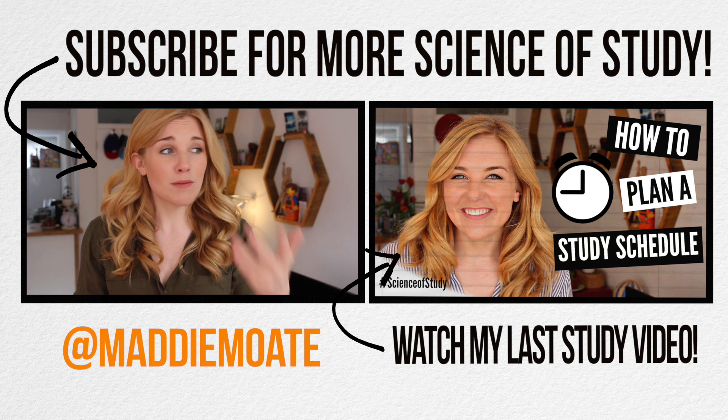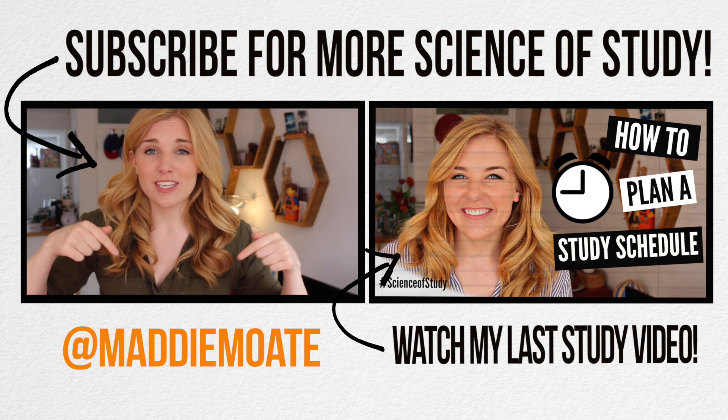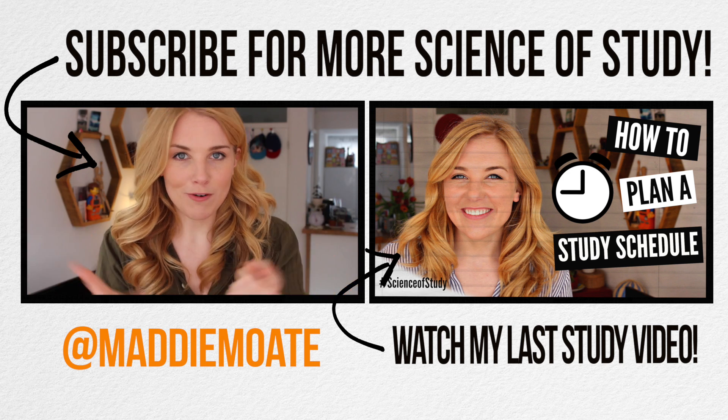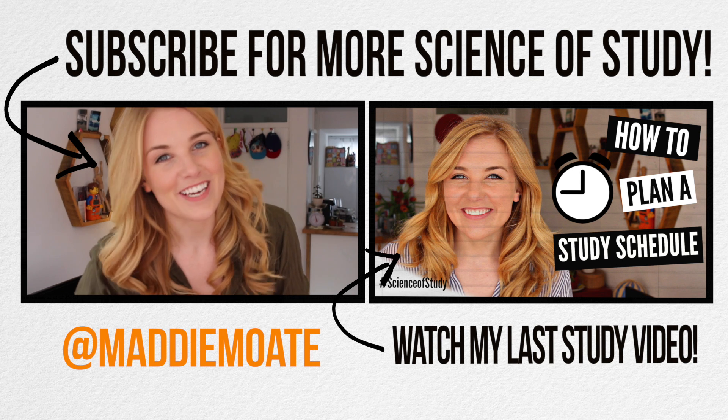So there you go — the do's and don'ts of study practices. Really, it's all about choosing the right method for the right subject, making sure you're engaged in your work and not just passively learning. Everybody's different, and if there's something that works for you that I haven't mentioned, stick at it — and why not write it in the comments below to share it with everybody. Thanks for watching. Subscribe, stay curious, and I'll see you in the next science of study video.